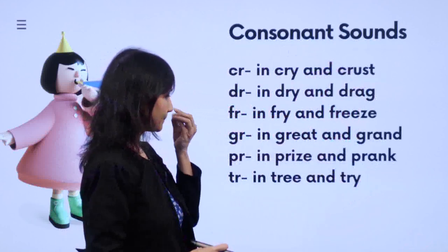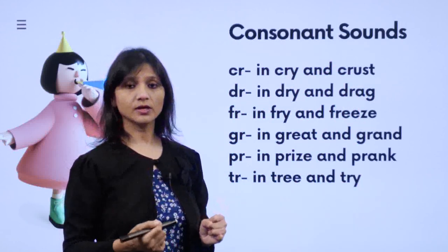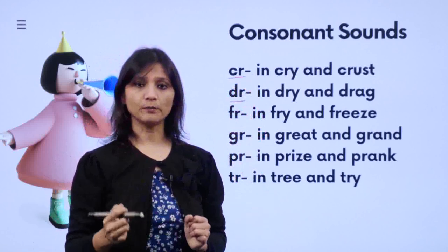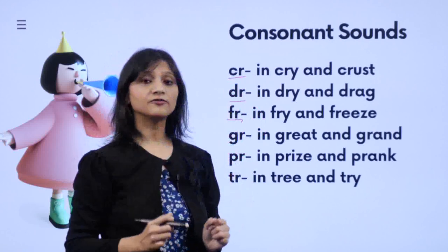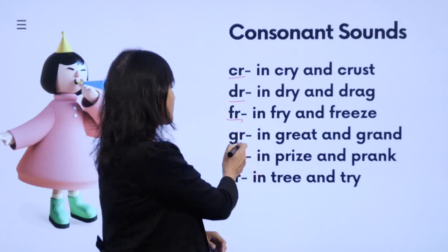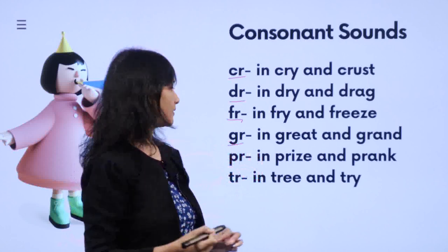Then we see C-R: 'kr' — 'cry', 'crust'. Then D-R: 'dr' — 'drag', 'drip', 'drop'. Then F-R: 'fr' — 'fry', 'freeze', 'frozen'. Then G-R: 'gr' — 'great', 'green', 'grass'.